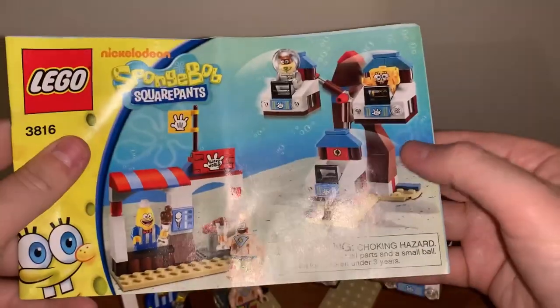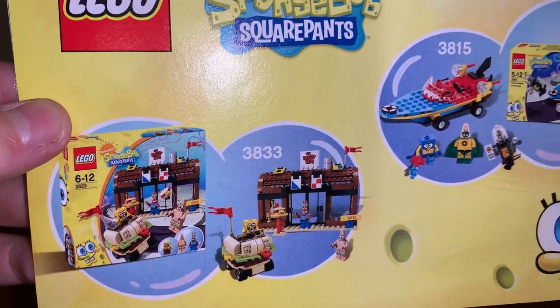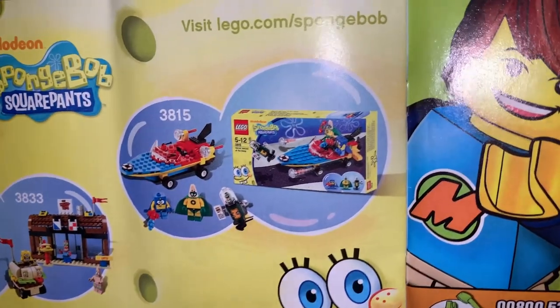The instructions are kind of themed. They're really old, and I might be crazy, but it looks like there's printing at the top of the page. At the very back there is an ad for the Krusty Krab Remake set, which I think is a really bad set, sorry. And there's an ad for the Underwater Heroes set, which I think is a really good one.